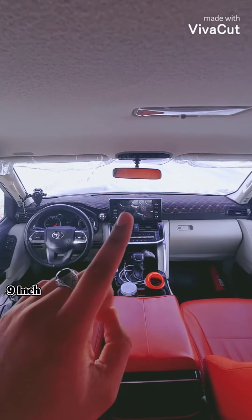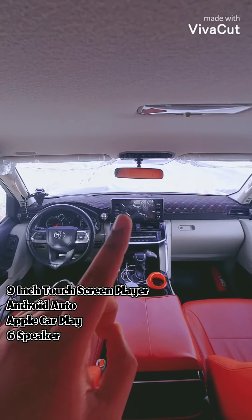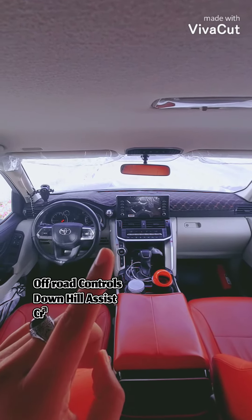In the center you have the nine-inch player with six speakers, and it also has Android Auto and Apple CarPlay. You have the AC controls here, along with the upper controls for the call control.